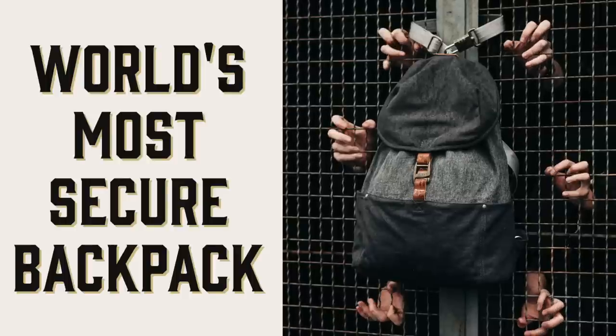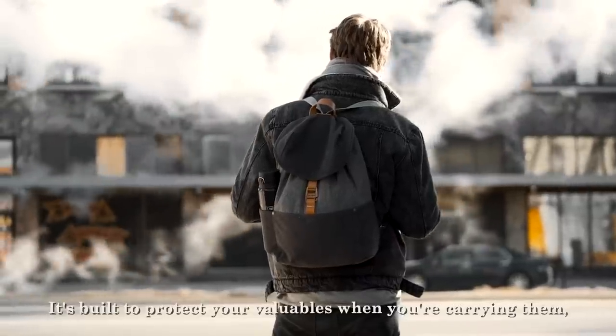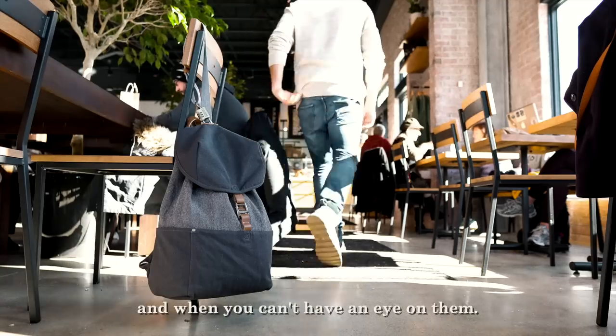This is the world's most secure backpack. It's built to protect your valuables when you're carrying them and when you can't have an eye on them. I'm Don from Locktoed.